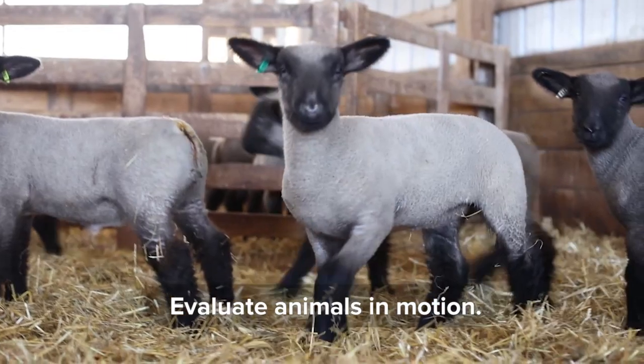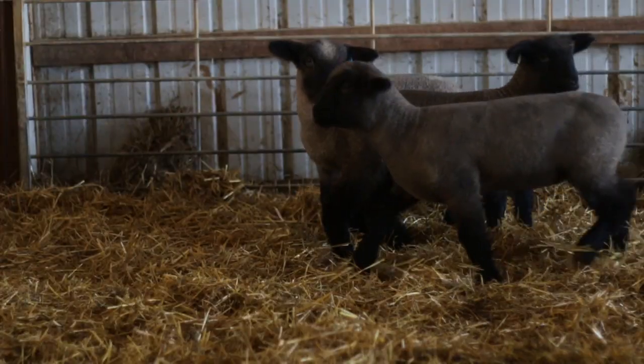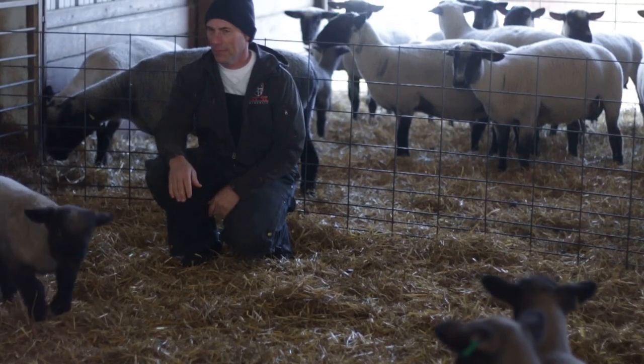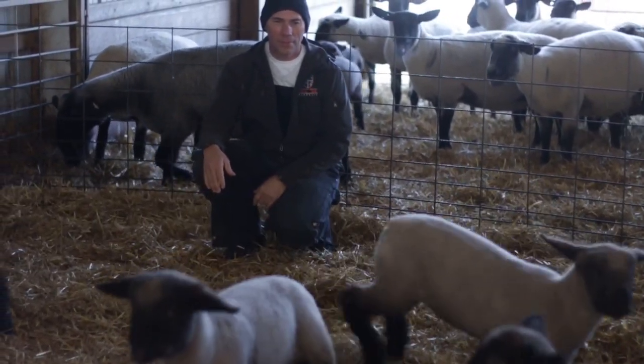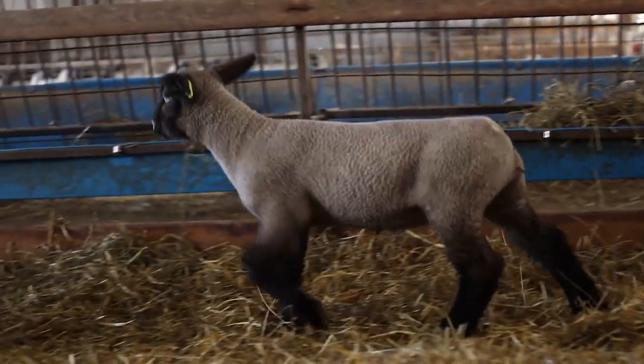Evaluate animals in motion if possible. This allows you to see all aspects of the lambs and if they are one, structurally sound, and two, how balanced they are. It's often easier to pick out an animal's faults when they are moving rather than standing still. When walking, an animal should stay square and fill their tracks, meaning where the front foot left the ground, the back foot should land.